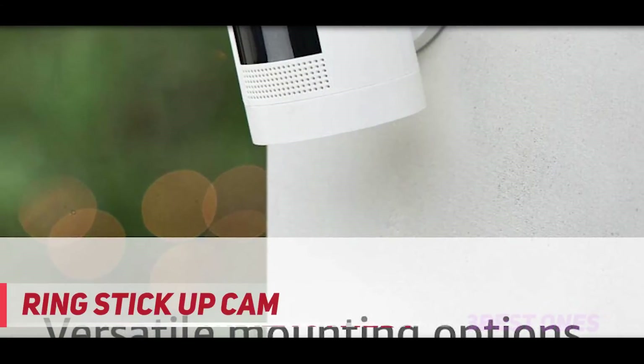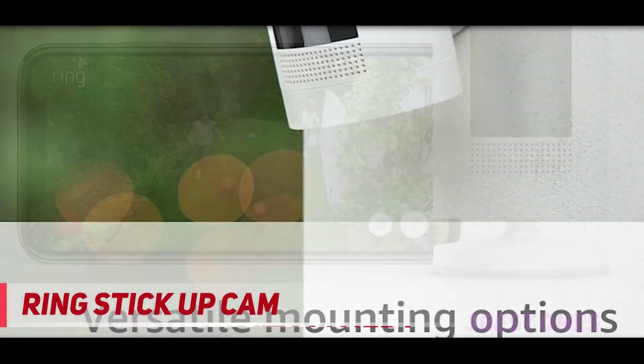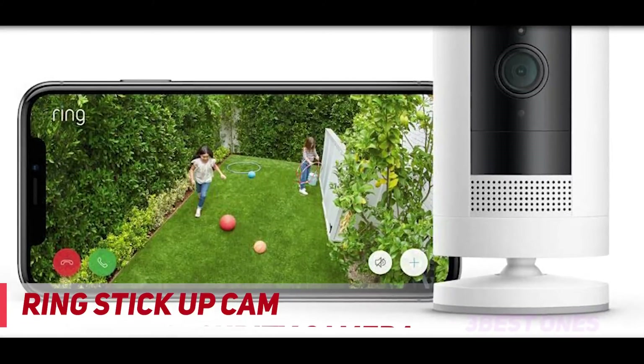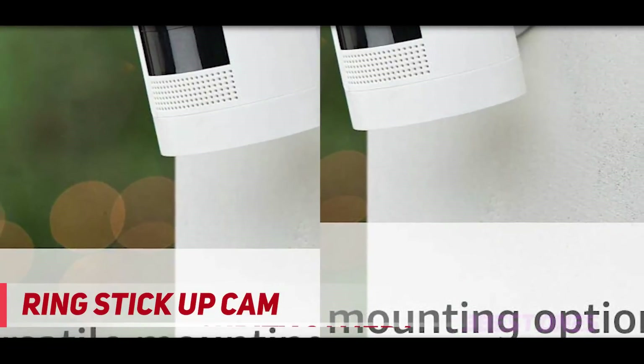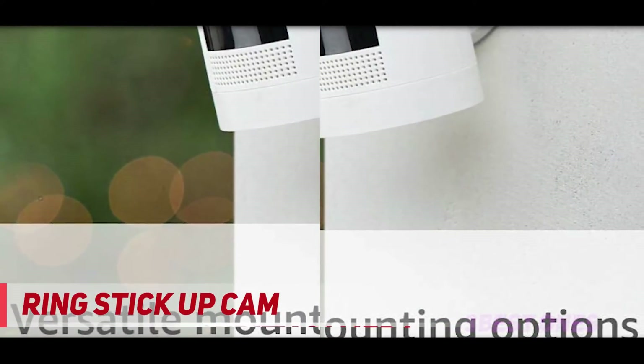And number one on this list: the Ring Stick Up Cam. We think the Stick Up Cam Battery is best for people that need a wireless outdoor camera on a budget. Ring also has one of the most competitive cloud storage plans on the market, costing just $3 a month for 60 days of storage. It's an ideal wireless camera for an Alexa smart home.